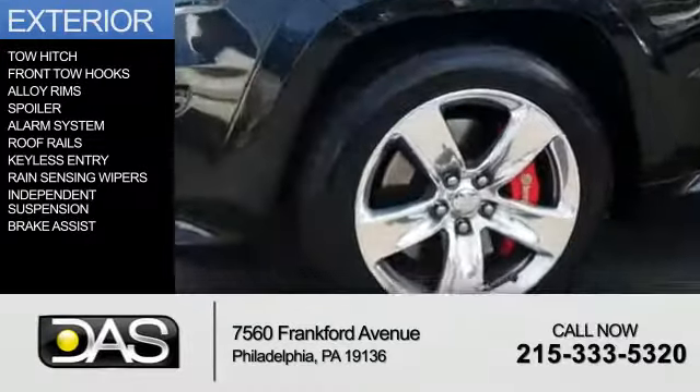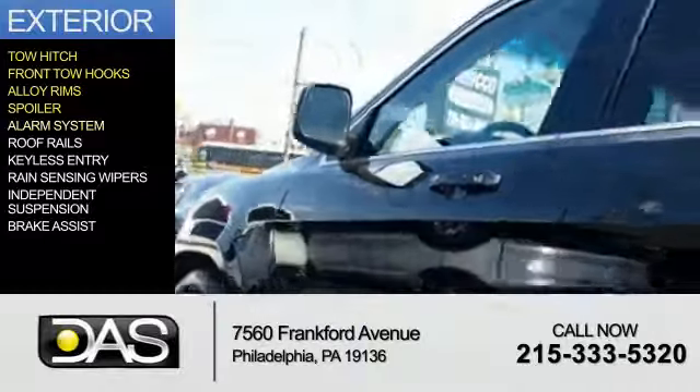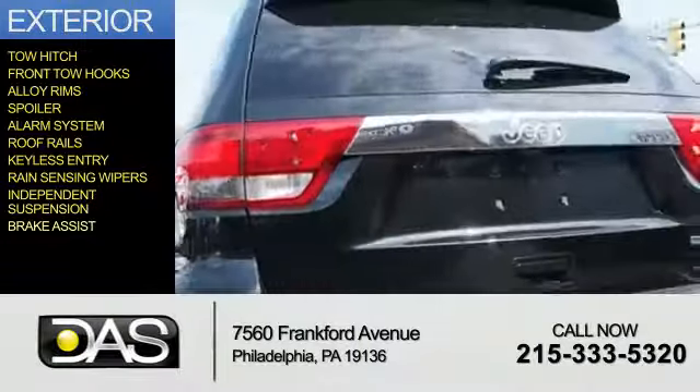The features include a tow hitch, front tow hooks, alloy rims, a spoiler, an alarm system, roof rails, keyless entry, rain-sensing wipers, independent suspension, and brake assist.